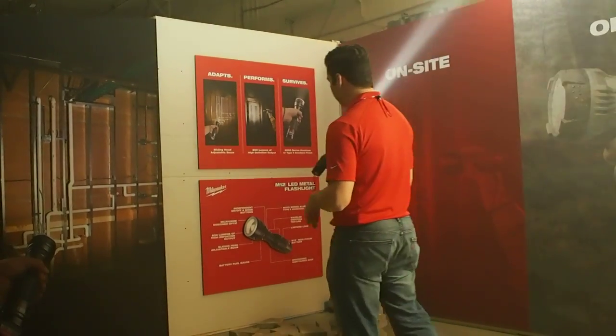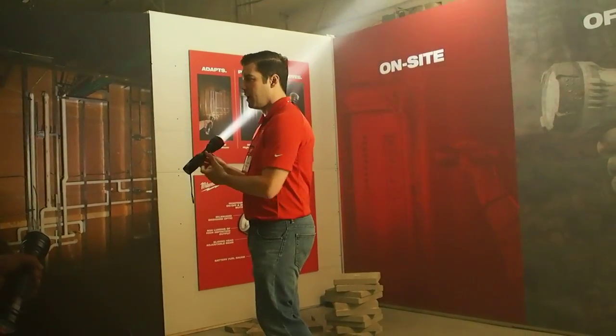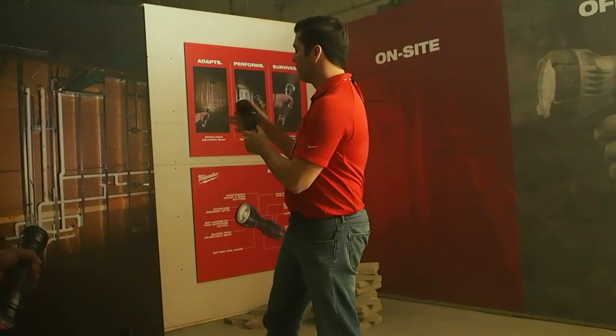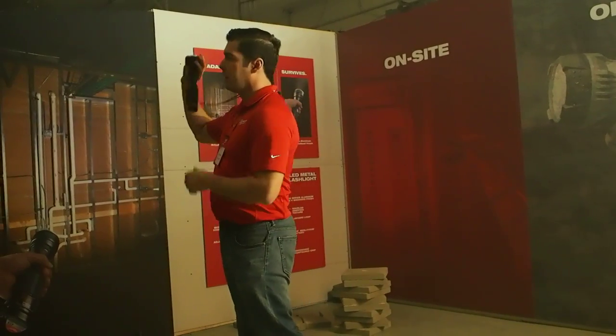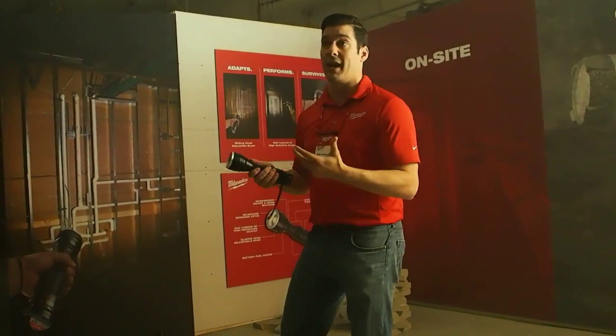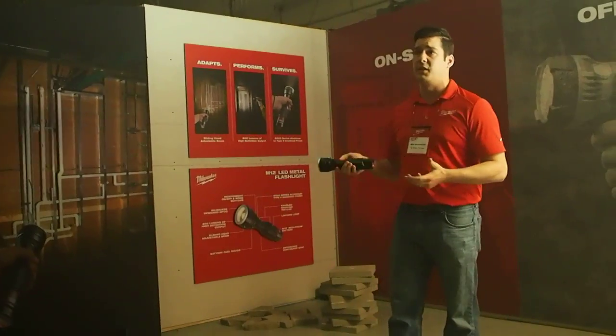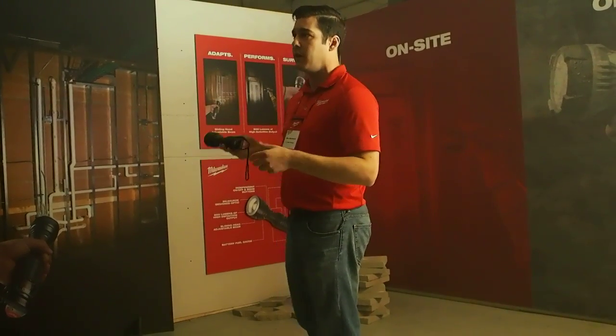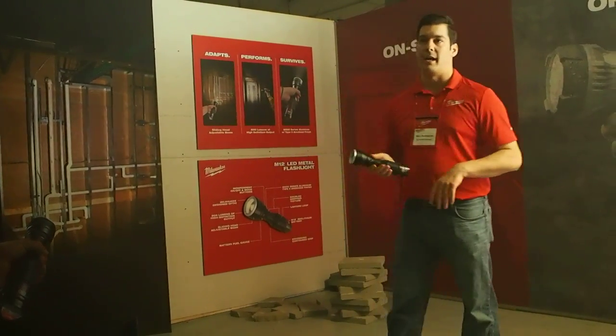The other thing that's pretty unique about this is not just the shape of it — we did a lot of ergonomic studies, so it looks pretty weird, but it gives you multiple gripping options. I'm going to turn this off for a second to show you overhead. The other cool thing about it is it's the first M12 tool that's built entirely out of aircraft aluminum — 6000 series aircraft-grade aluminum with a type 2 anodized finish.